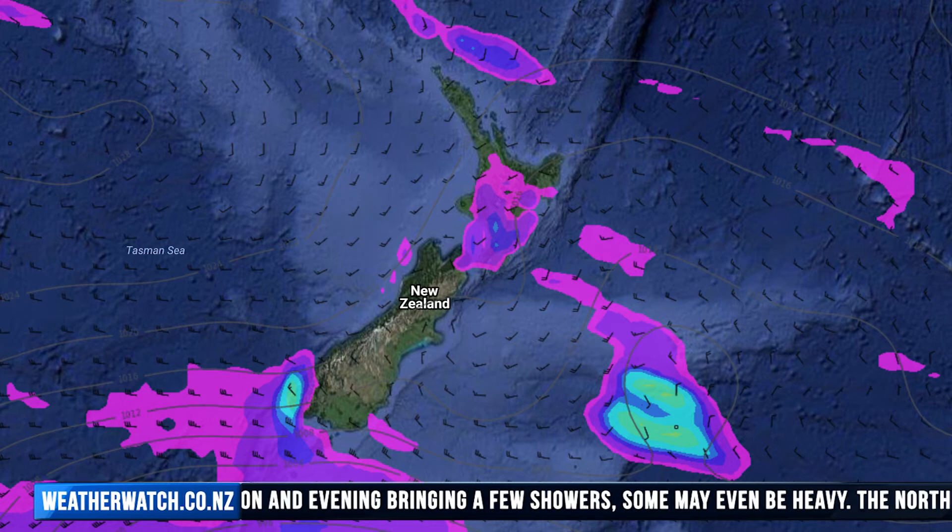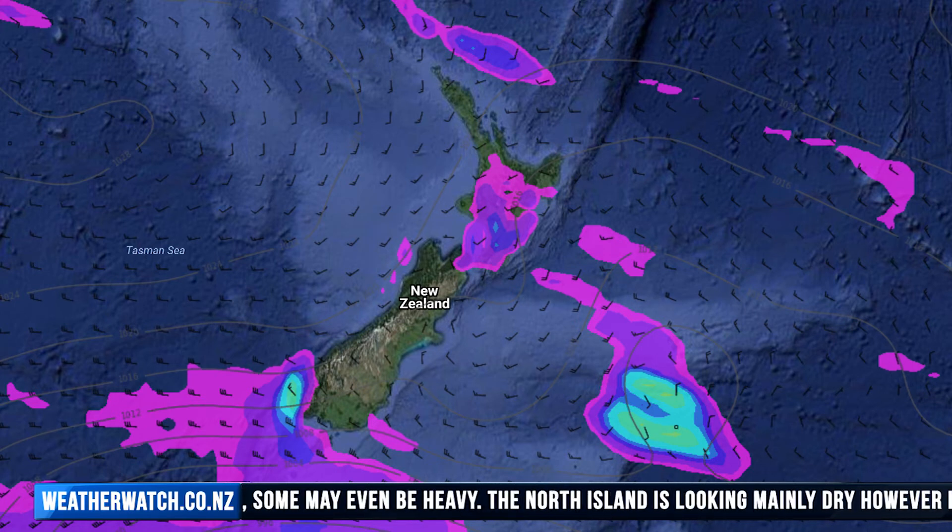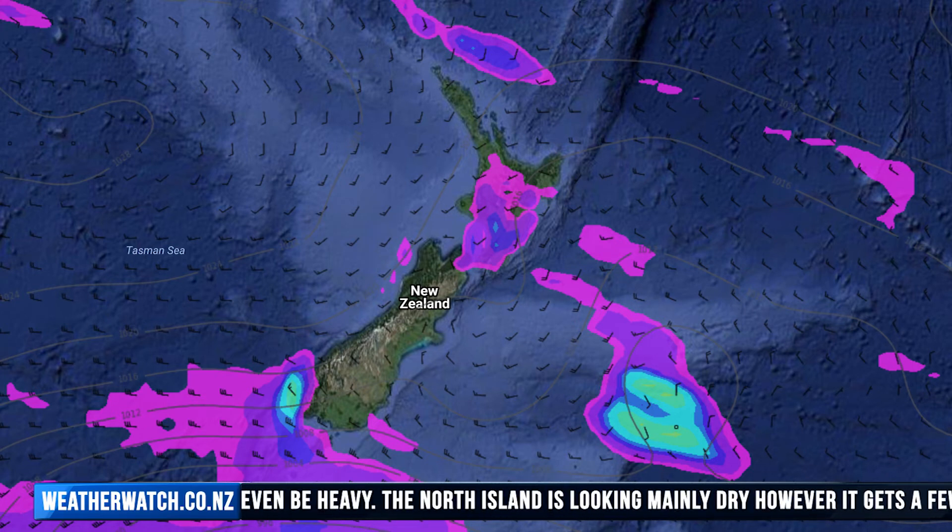A few showers push into Southland, especially about coastal areas from late afternoon and evening. Expect westerly winds to strengthen over the South Island from the afternoon also.